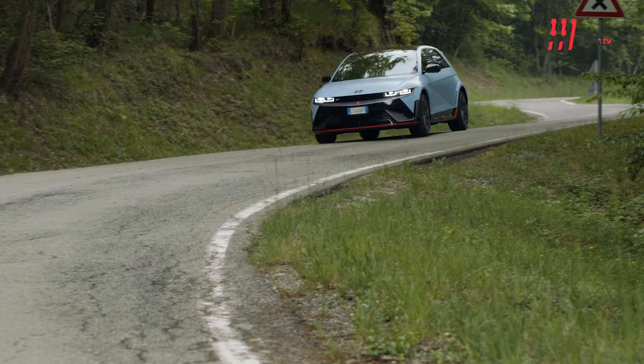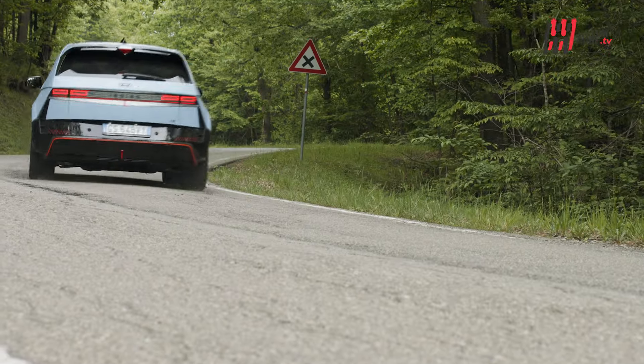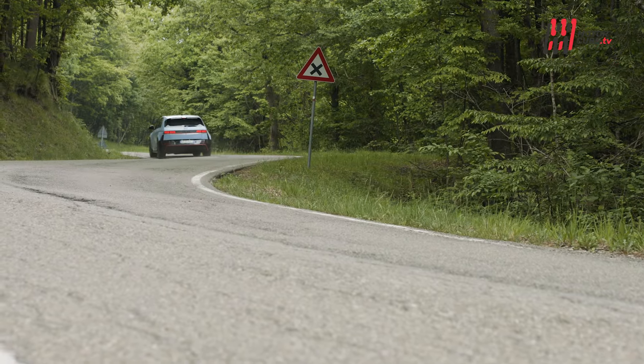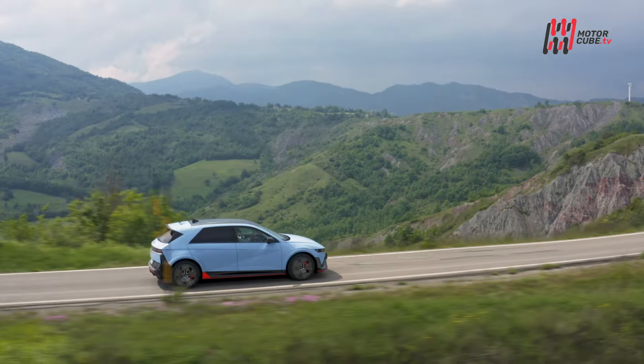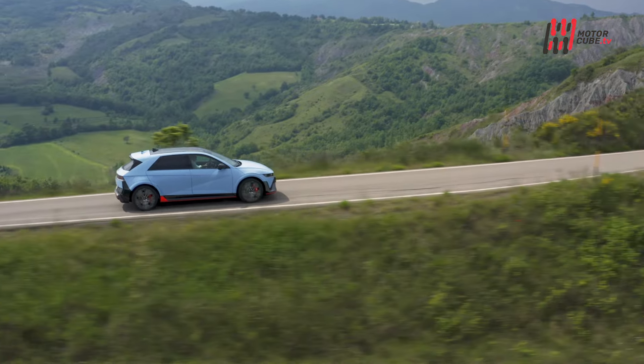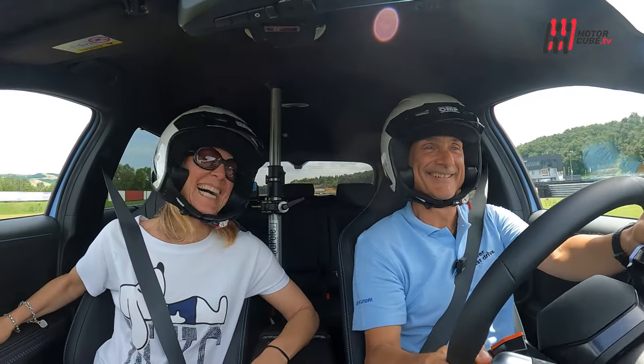Ioniq 5N ridefinisce gli standard delle auto elettriche ad alte prestazioni, dimostrando che sostenibilità e piacere di guida possono coesistere armoniosamente. Questa Hyundai rappresenta una pietra miliare nel segmento delle elettriche ad alte prestazioni, combinando tecnologie avanzate con un'esperienza di guida emozionante.